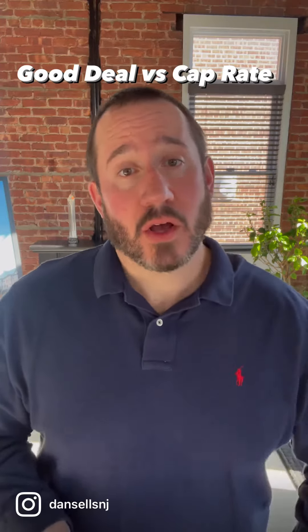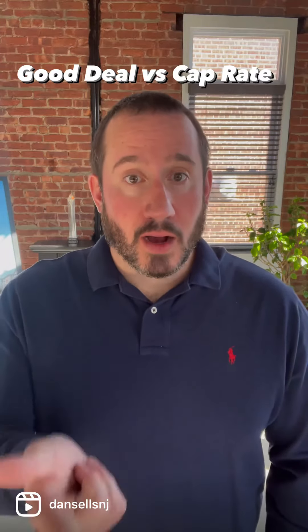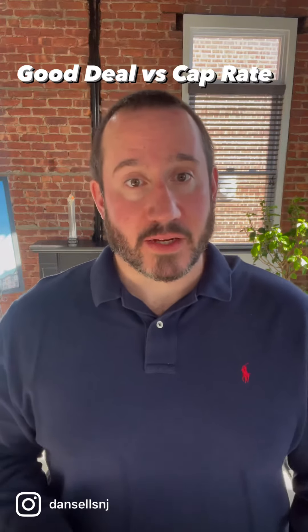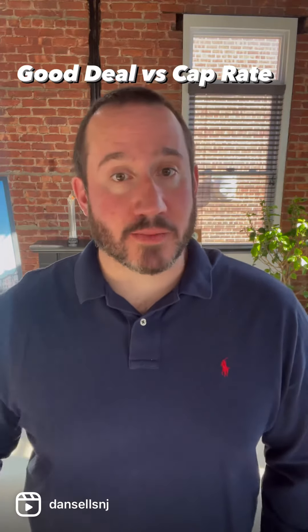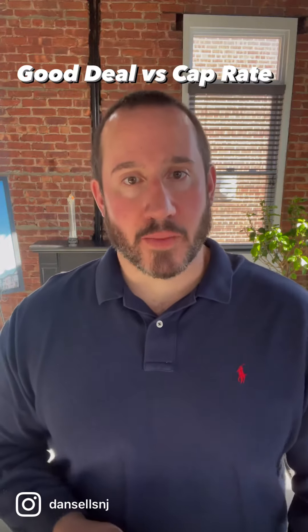To get the capitalization rate, or cap rate, you only need three things: your purchase price, your operating income, and your operating expenses. From there you can calculate everything. You take whatever the gross income is for the property — so rent roll, if there's laundry in the basement, parking or storage that's rented, any kind of income coming off the property.